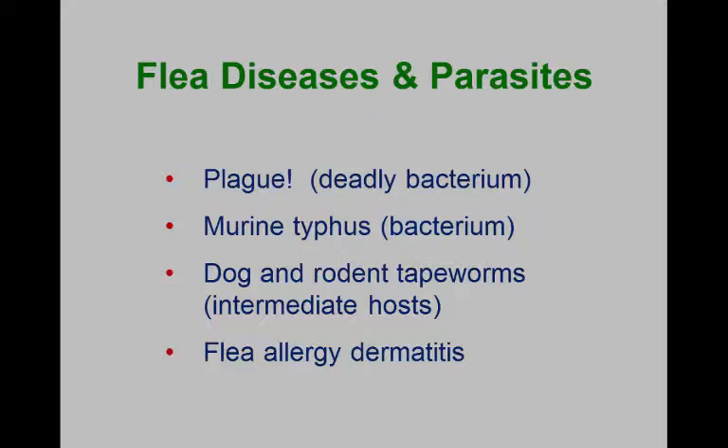Historically, fleas have been our most important disease-carrying pest. In this case, they carried the black plague. When human beings would get the black plague, they would get it from a rat flea bite. And the black plague can be transmitted by the flea — when human beings get it, they get what is called bubonic plague.